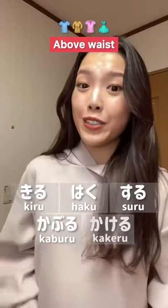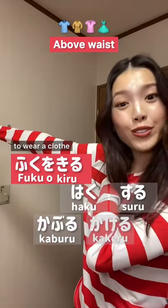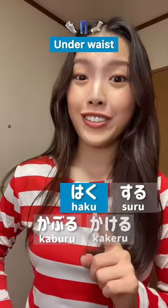Above waist, we use 着る. For example, 服を着る. Under waist, we use 履く. For example, ズボンを履く.